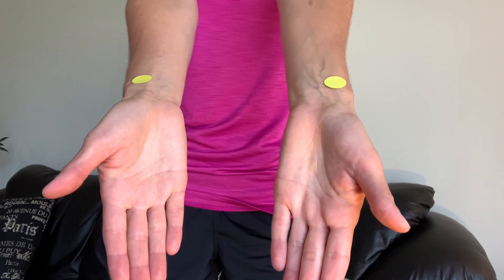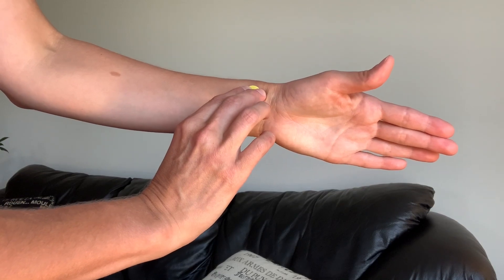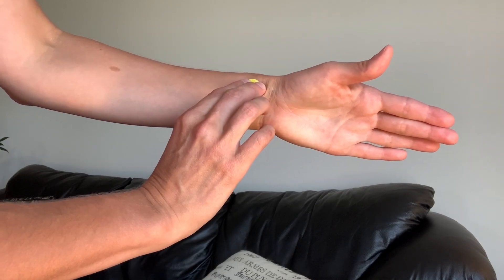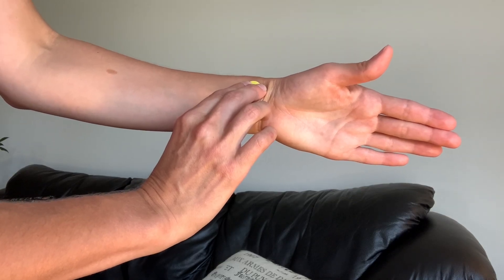The next pulse is the radial pulse, found on the thumb side of the wrist. The radial pulse is a very quick and easy pulse to assess — if you're just trying to count a patient's heart rate, it is the most frequently used pulse point. To check it, take two fingers and hold them right over that pulse point. If this is your first time checking the patient's pulse, palpate for 30 seconds and multiply by two.